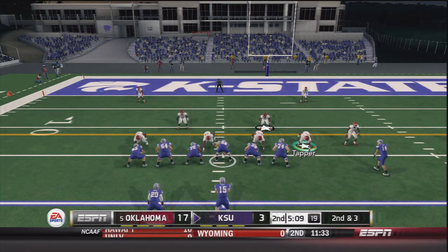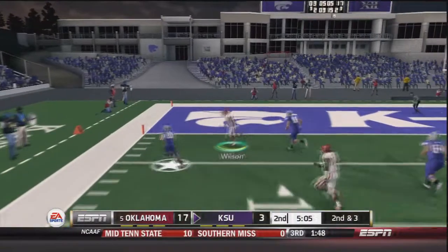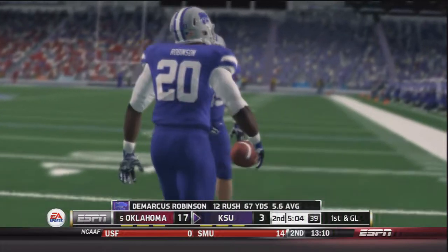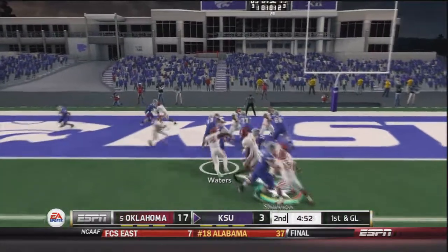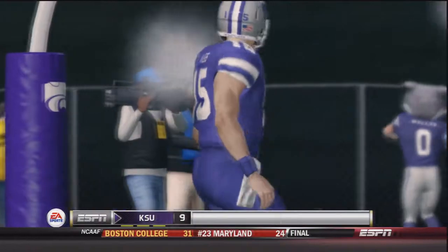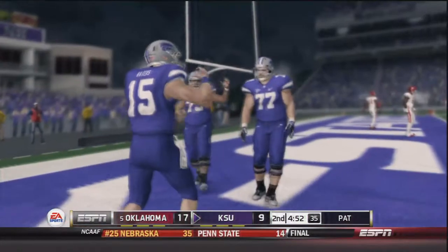On second and three, Jake Waters in shotgun takes the snap, is hit, but gets the pitch off — dragged out at the one yard line. He was horse collared but as stated in previous videos, that is not a penalty in this game. On first and goal, Waters does a read option and keeps it himself — touchdown Jake Waters. That makes it 17 to 10, but Oklahoma still leads. Now Trevor Knight and the Sooners will have the ball back.